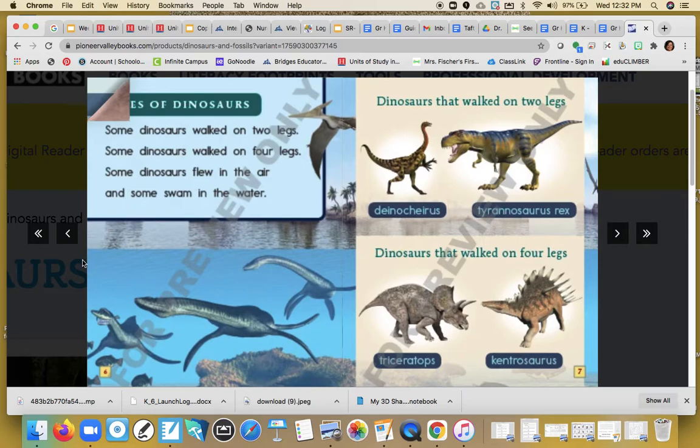Types of dinosaurs. Some dinosaurs walked on two legs. Some dinosaurs walked on four legs. Some dinosaurs flew in the air. And some swam in the water. I'm noticing some repeating words on this page. Stop and think — what repeating words do you see, or did you hear?